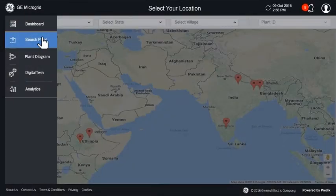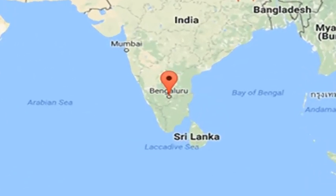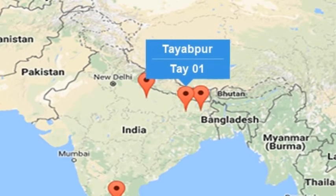Today GE has six planned pilots, of which one is at the John F. Welch Technology Center in Bangalore. The second is a pilot with Tata Power at Tayyapur, Vilajan, Bihar, expected to be commissioned by December 2016.